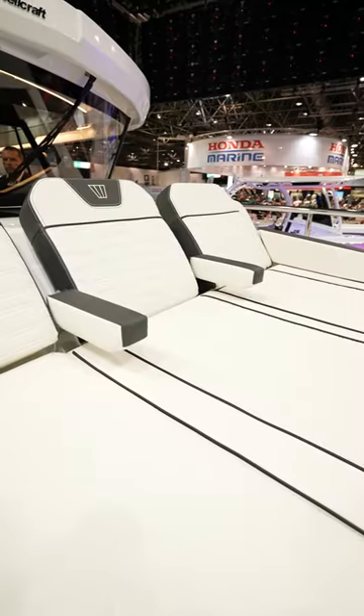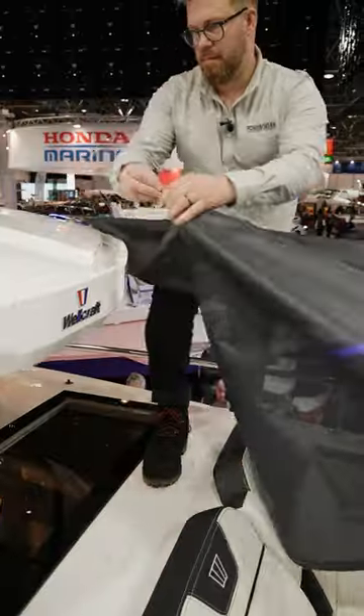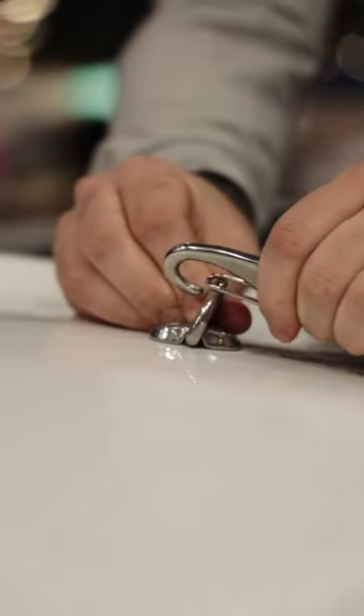We have a fantastic entertainment space forward, this bow section having space for three adults to sunbathe, and when the sun gets too much you have a canvas awning over the top here that clips on simply to the wheelhouse, enabling you to still chill out here in comfort.